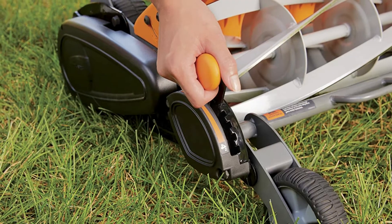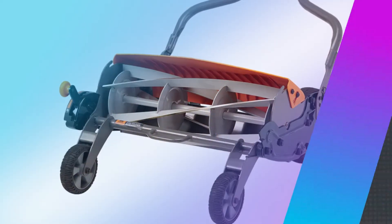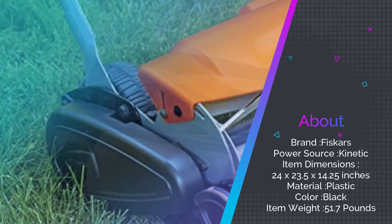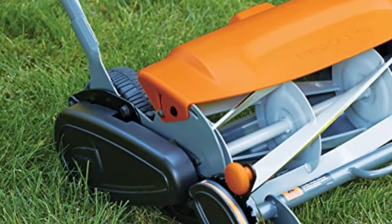The Fiskars StaySharp Max reel mower provides 50 percent more cutting power, makes it easier to cut, and is appropriate for all grass types including denser varieties like bermuda. The reel allows for cutting through tough spots with ease and makes for less work. The additional technology behind this mower does come with a heftier price tag and weight.